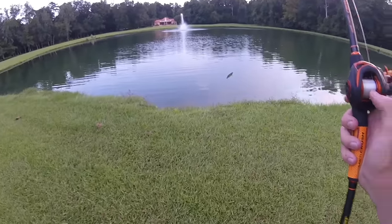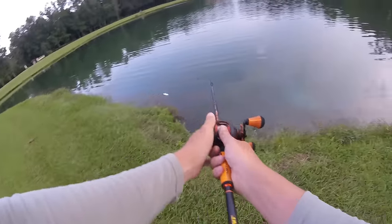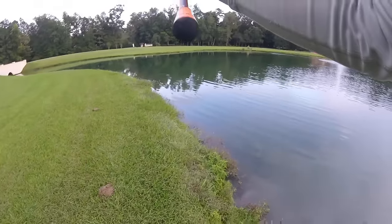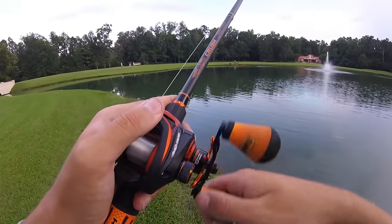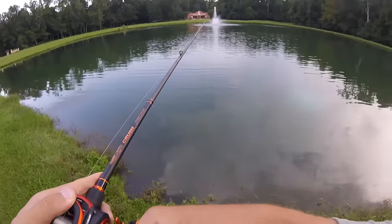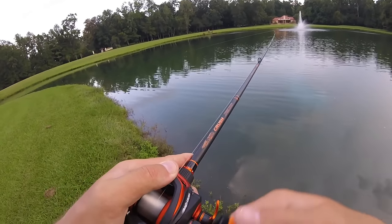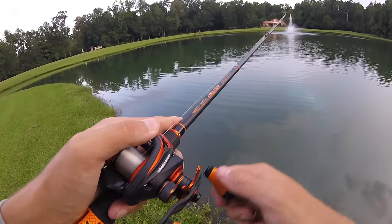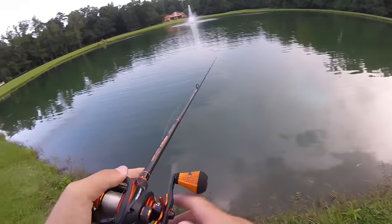We're going to fish the bigger side of the pond now. I put the frog down and picked up the old Gold Rattletrap. Last time I was here, I was fishing with one of my subscribers and he caught his biggest fish ever on a rattletrap — it was five pounds. I'm hoping we can catch one of the big ones out here, but I'm just pumped I caught one on that frog. Probably fished that frog for 45 minutes and that one blowup was definitely worth it.